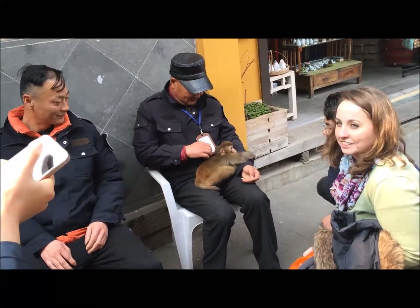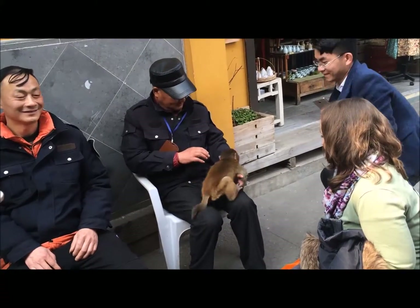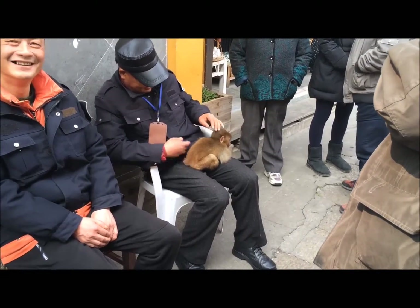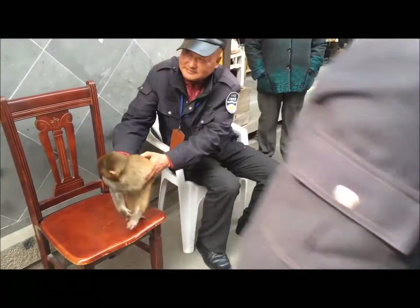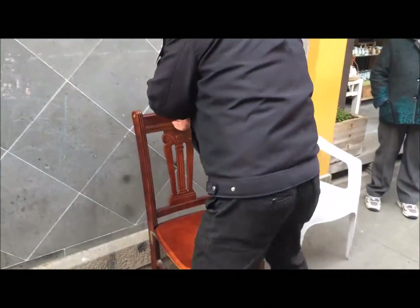Careful, it will bite! Monkey! There's a monkey there just eating. He's eating a cigarette — oh, he's eating a cigarette! Okay, healthy monkey.